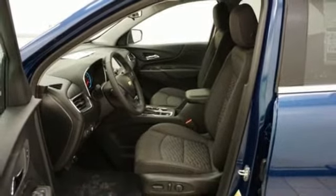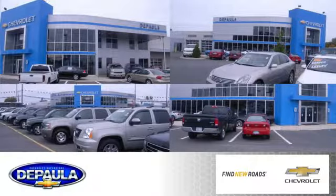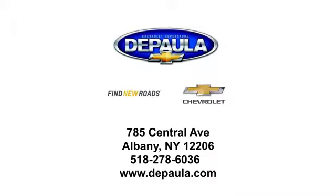Hurry in today for a test drive. DePaula Chevrolet is your Albany Chevrolet dealership. We're conveniently located at 785 Central Avenue in Albany, New York.